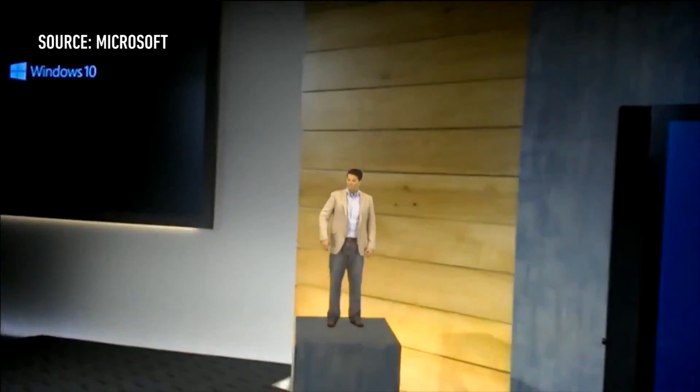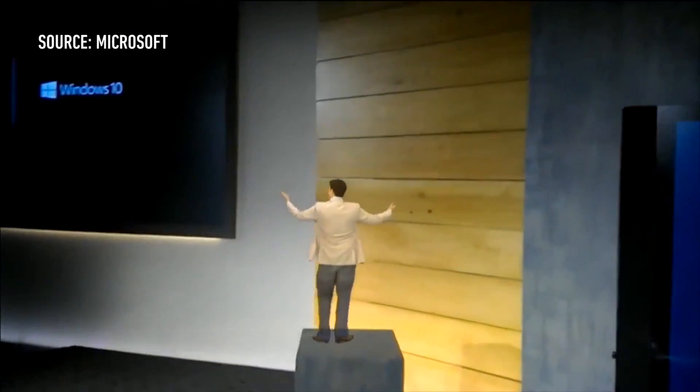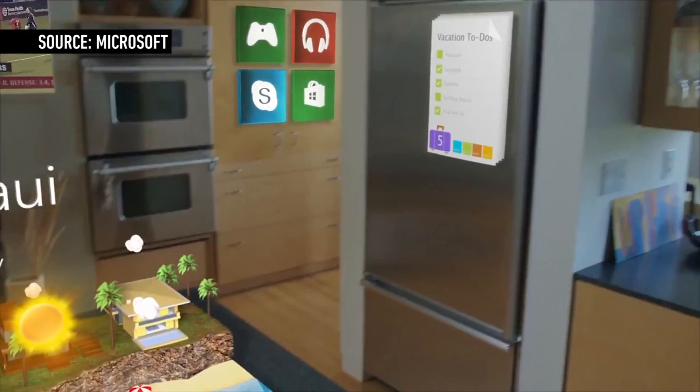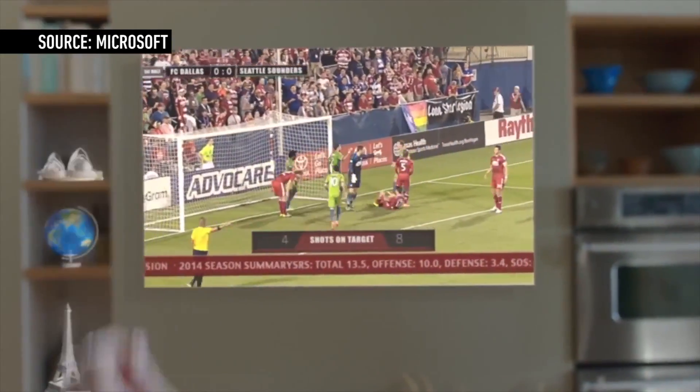The HoloLens stuff will presumably come out — they seem pretty far along and I'm excited for it. But I think of it the same way I think of Google Glass, or self-driving cars, or any of these crazy moonshots other companies do. They'll sell it and it'll turn into a real product, but it shows that Microsoft has real ambition. They're not just going to coast on selling copies of Office — they really are trying to invent the future, and they're a lot further along than we gave them credit for.